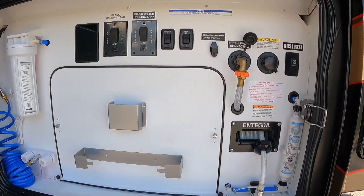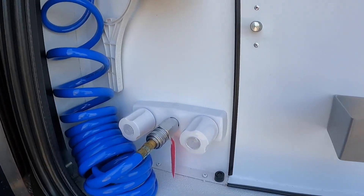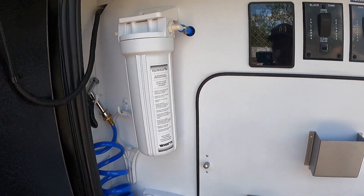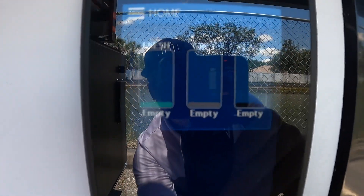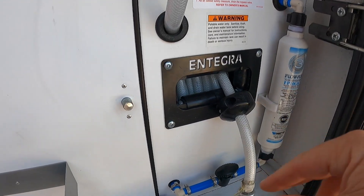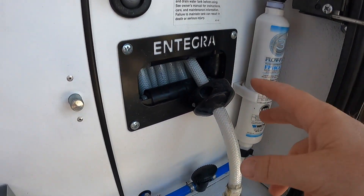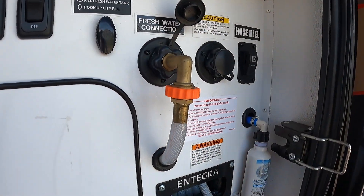Here's a look at the plumbing bay — all very simple and clean. You've got an exterior hose out here for washing the dog or whatnot, a water filter, a digital touch panel where you can check your tank levels, and a power hose reel for your fresh water. There's a little redundancy here — if for some reason you're not using the hose reel, you can plug right into your fresh water connection. Very simple.